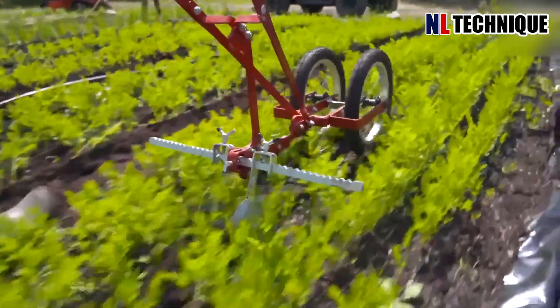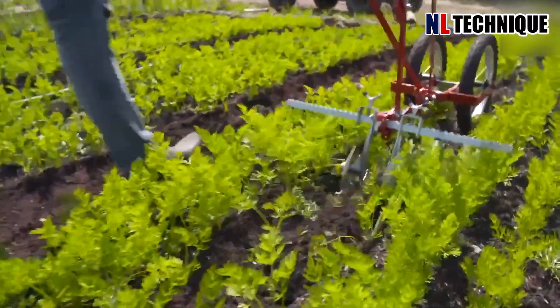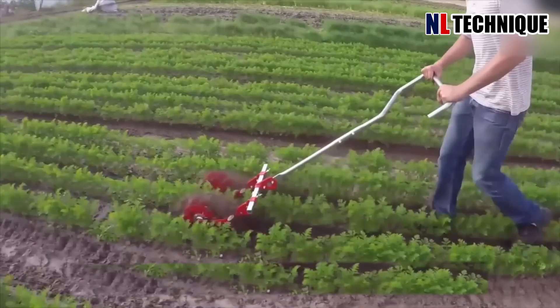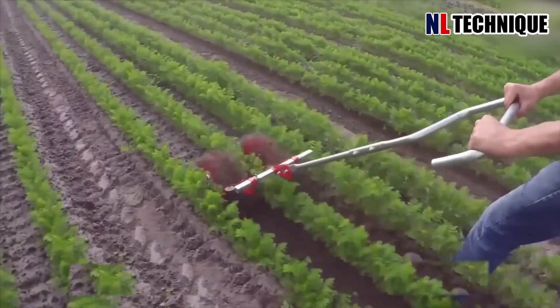This French-made tool is most effective when used at a fast walking pace and combines the undercutting action of a hoe for larger rooted weeds with light soil disturbance.